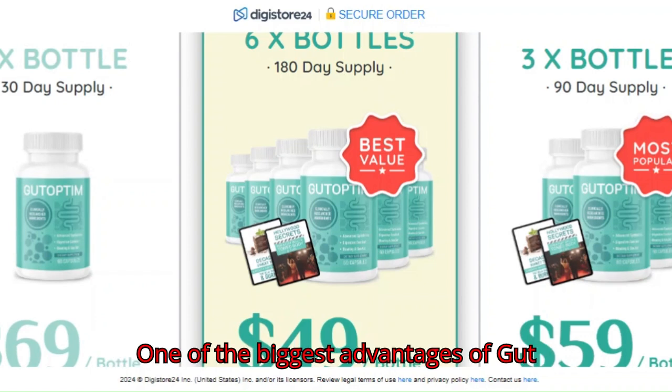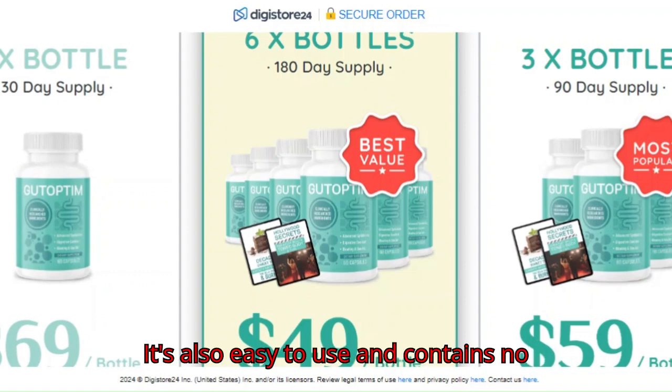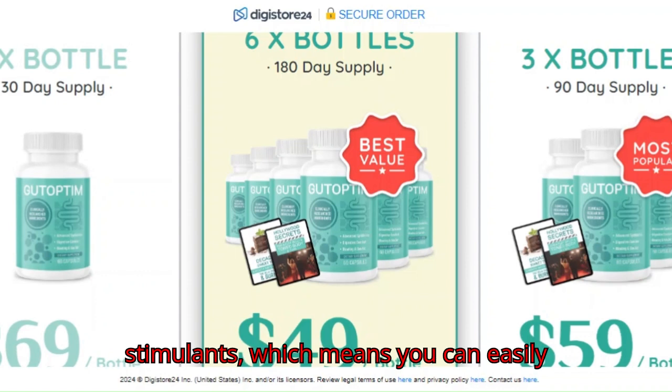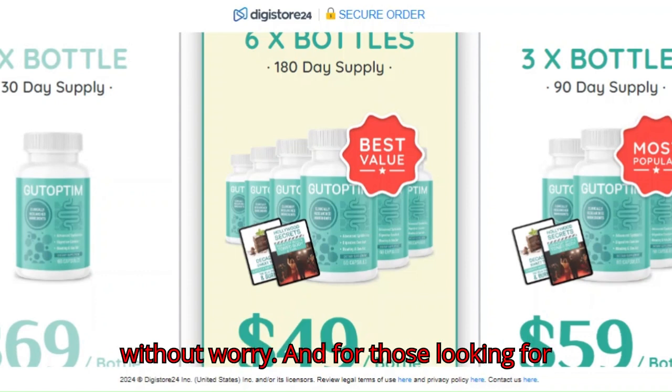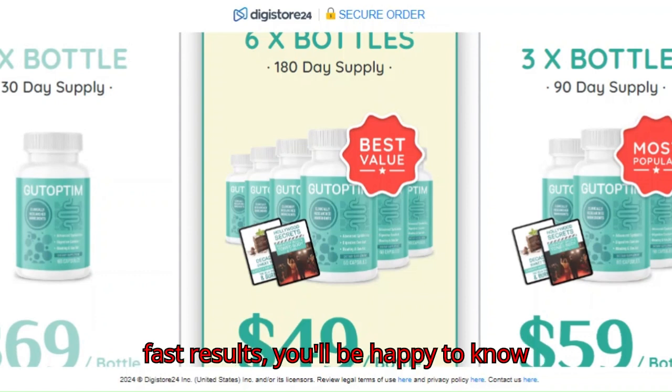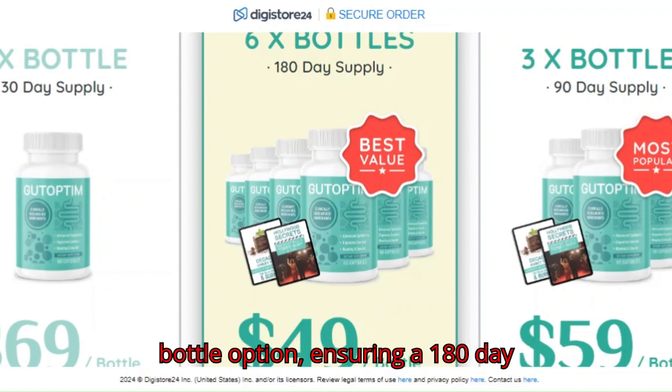One of the biggest advantages of Gut Optum is its natural and non-GMO formula. It's also easy to use and contains no stimulants, which means you can easily incorporate it into your daily routine without worry. For those looking for fast results, 96 percent of customers choose the six-bottle option.